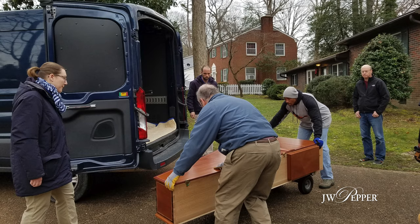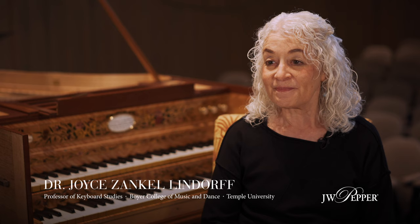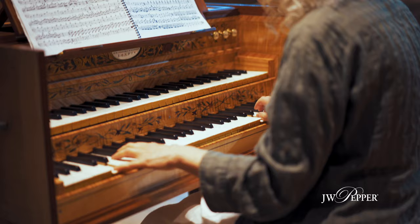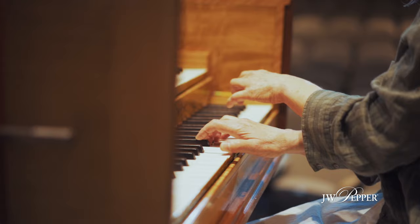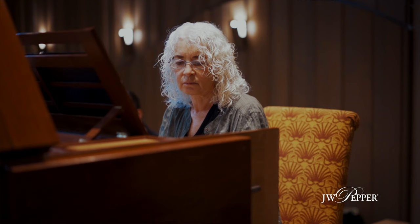The completed instrument showed up at Mount Vernon on January 2nd, and that was the day I started my library fellowship here. So I greeted it at the door, watched it get unwrapped, watched it get set up, and really had a chance to live with it for one solid month, getting to know it. It was just a rare privilege to be able to play this instrument right after it was built, get to know what it can do musically, and also imagine what it must have been like in the Washingtons' parlor hearing Nellie play it.